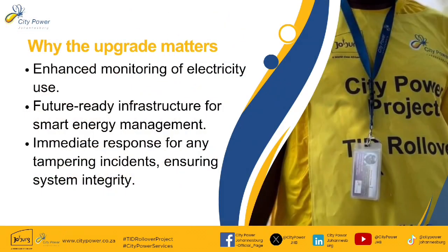So why does the upgrade matter? This ensures that we provide enhanced monitoring of electricity use, future-ready infrastructure for smart energy management, and immediate response for any tampering incidents, ensuring the system's integrity.